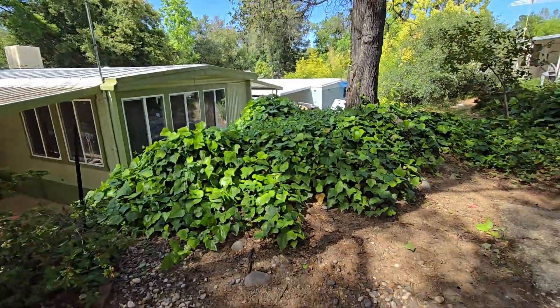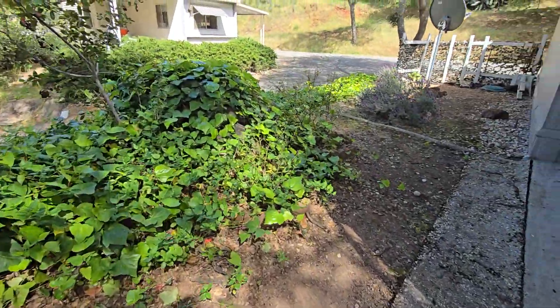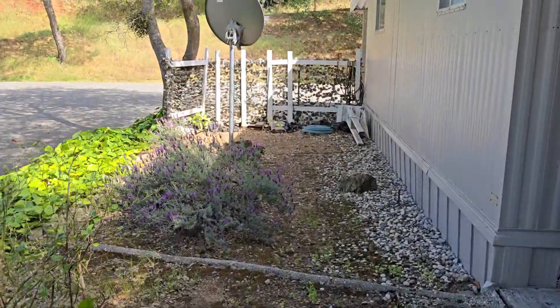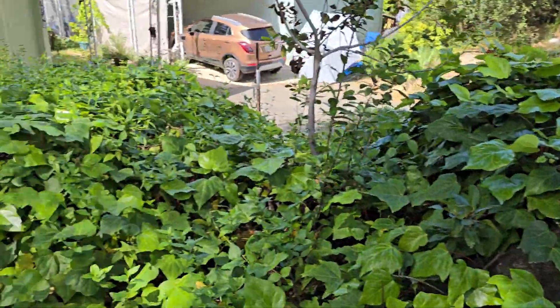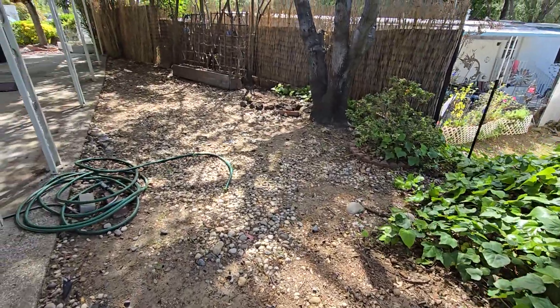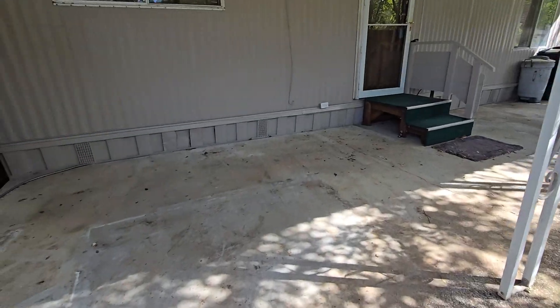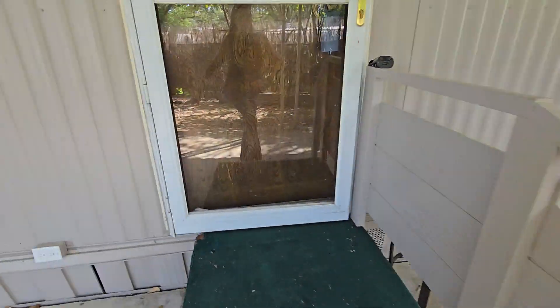You hear the distant sound of I-80, but it really isn't that noticeable — it's just getting to be the traffic hour. There's just a lot to this lot. When you get a mobile home, most of the time you don't have this much space — pretty much just a carport and a shed and that's it. Let's go inside.